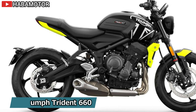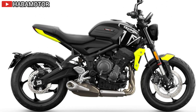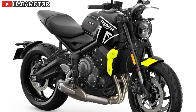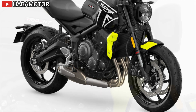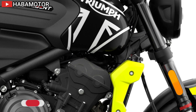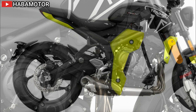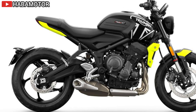The 2024 Triumph Trident 660 is powered by a 660cc triple engine delivering 81 hp at 10,250 RPM and 47 lb-ft of torque at 6,250 RPM, offering a blend of low-down torque and exhilarating top-end power. This engine features a slip-and-assist clutch for smoother gear shifts and a 10,000-mile service interval, ensuring low maintenance costs. For new riders, an A2-compliant kit is available to limit the bike's power.